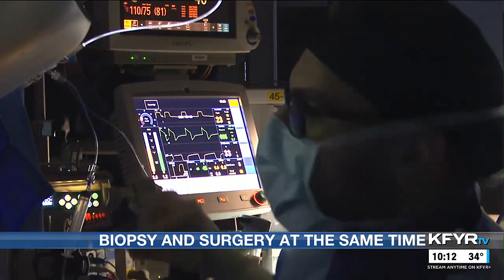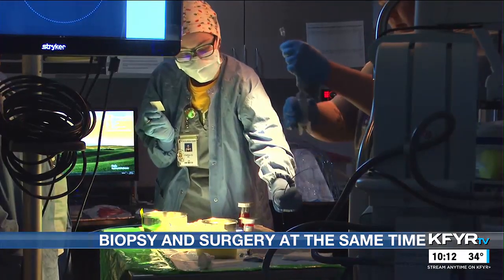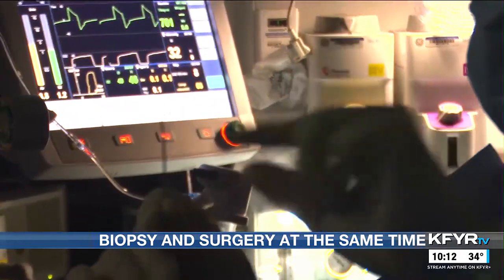Several weeks ago, Dr. Alfredo Iradino, Dr. Peter McHale, and their team performed both a biopsy and lung surgery in one operation — a first in North Dakota.